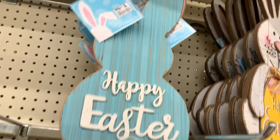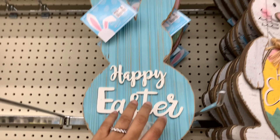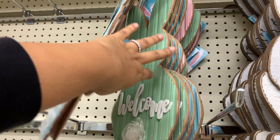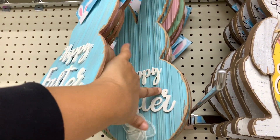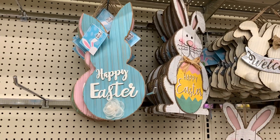Look at that — it says Happy Easter. Look at the little bunny tail. And they have it in pink. Is that teal? Or it's more of a green, I guess. And then the first one that we saw — the blue. So good.